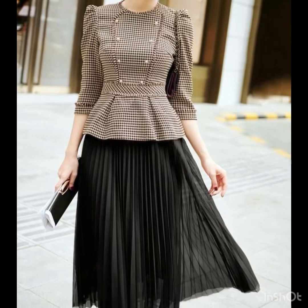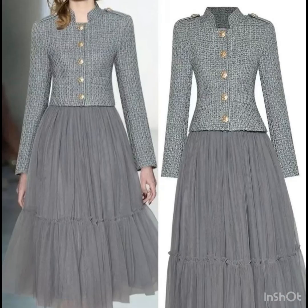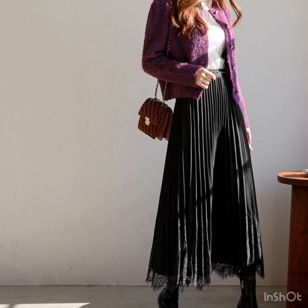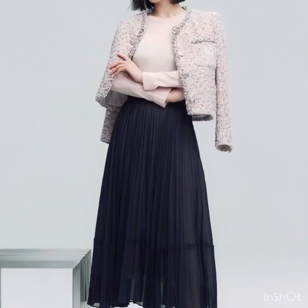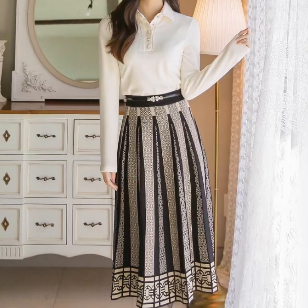Hi pretty ladies, welcome back to my YouTube channel! I hope you guys are doing very well. I'm back again with another outstanding, most-demanded collection of plated high-waisted skirt design ideas for ladies. For this winter season, solid color plated skirts are a must-have.